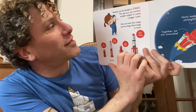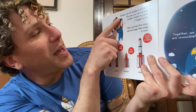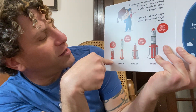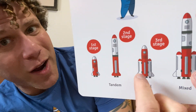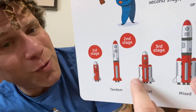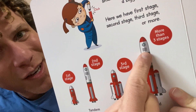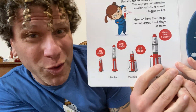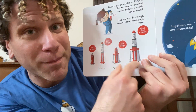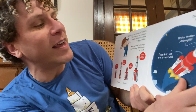Rockets can be divided into stages — this way you can combine smaller rockets to create a bigger rocket. Here we have the first stage and second stage, and then the third and more. This is a one-stage rocket, a two-stage rocket, and a three-stage rocket. The bigger the payload — that means the bigger the cargo they're trying to get into space — the bigger the rocket has to be, because they need more fuel to escape Earth's gravity. So to make the stages work together to go farther and carry heavy items into space, they have to work together.